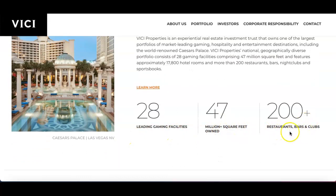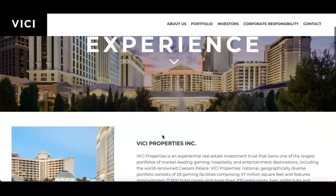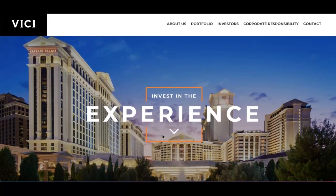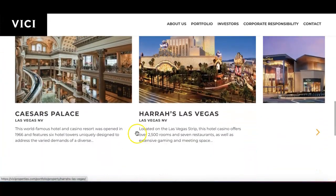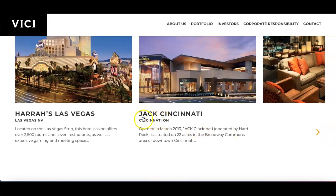The portfolio includes 200-plus bars and clubs. I think this is a great opportunity right now to look at these types of real estate stocks, because a lot of people want to get out and do fun things. What better way than to invest in these companies? You can see from the website that a lot of the holdings are in Vegas, plus one in Jack Cincinnati and others in the area.